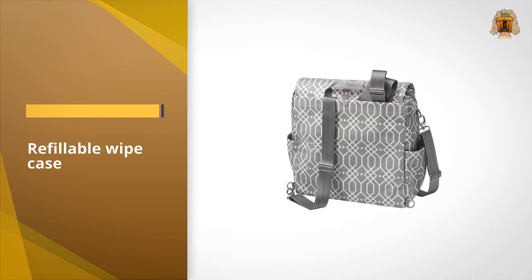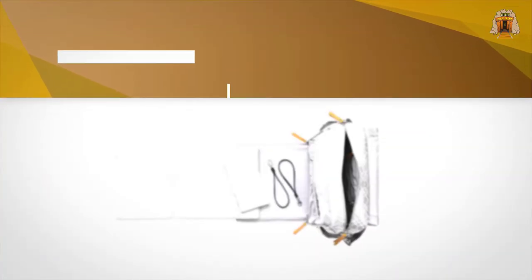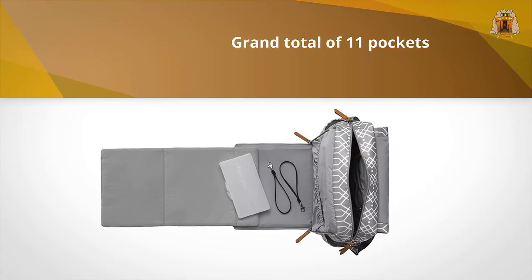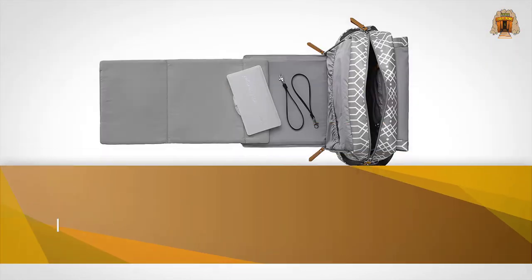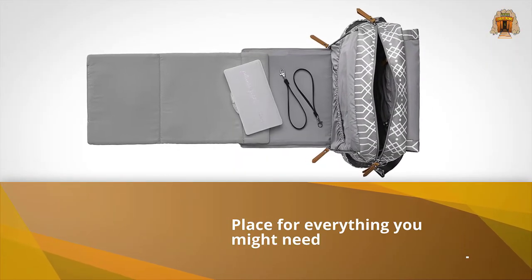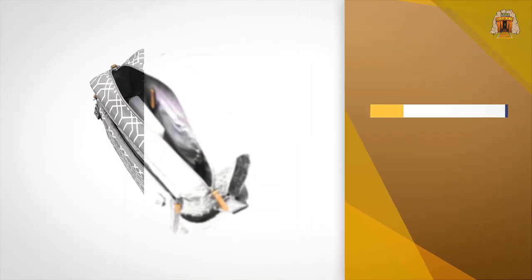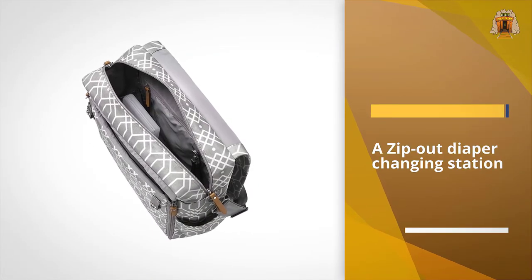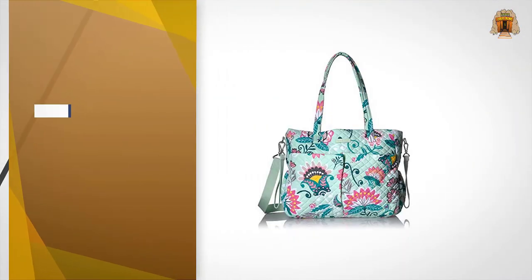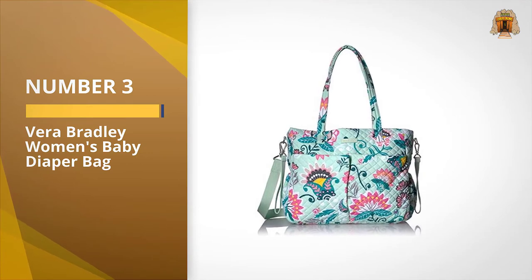It's nearly square, measuring 13 inches wide by 13.5 inches high. "I love, love, love my PPB backpack," says What to Expect reader Savannah D93. "I like how it can be a bag, or if you're walking a little more, a backpack." Number three: the Vera Bradley Women's Baby Diaper Bag.